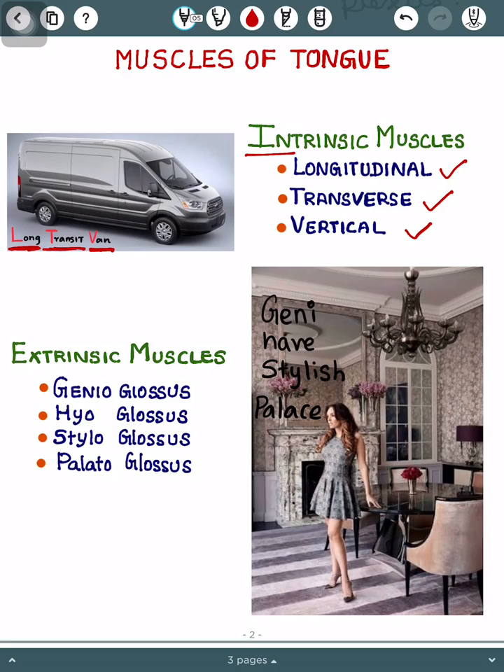Then we have the extrinsic muscles. The mnemonic I have for you is 'Jenny have stylish palace.' Here, Jenny stands for genio, have stands for hyo, stylish for stylo, and palace for palato.